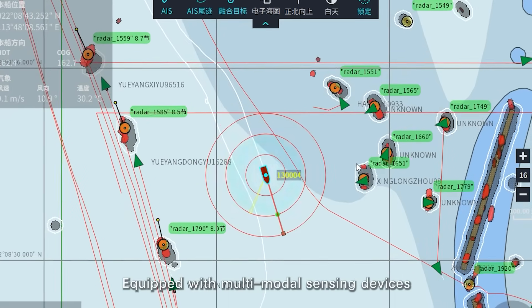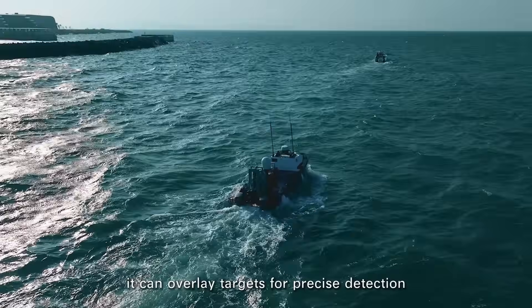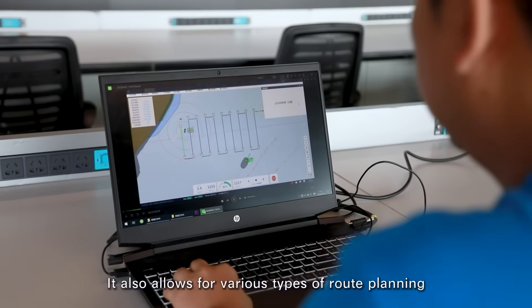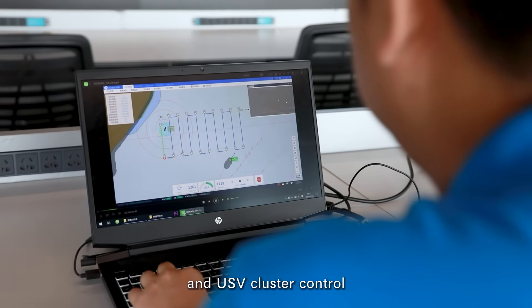Equipped with multimodal sensing devices, it can overlay targets for precise detection. It also allows for various types of route planning and USV cluster control.